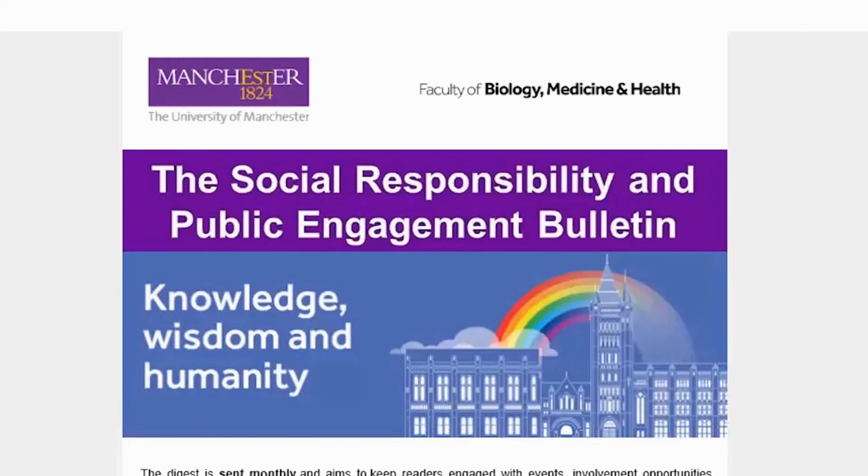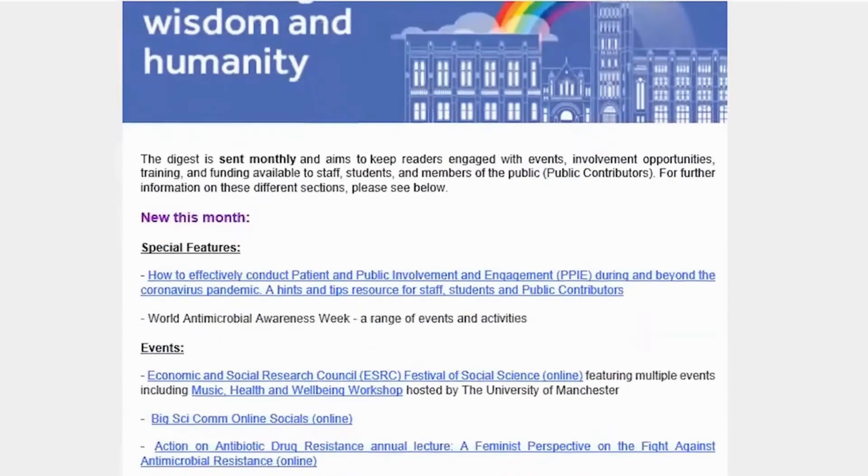If you're interested in getting involved with the faculty's research and teaching, then have a look at the faculty website. There's also a digest that you can sign up to that will send you emails and let you know about opportunities that are coming up.